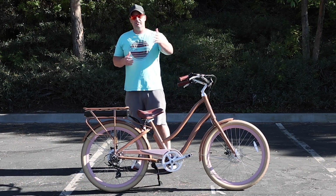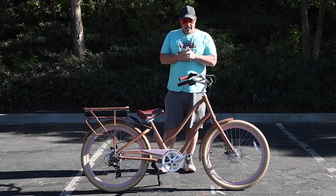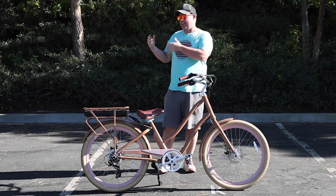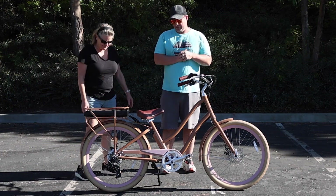We've got Lisa who's going to come into the scene here — Lisa's five foot four. She actually rides the Every Journey, and we're going to show you how she sizes up and fits on this e-bike so you can get a sense of what may work best for you.